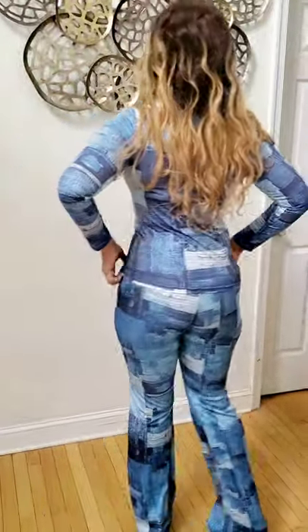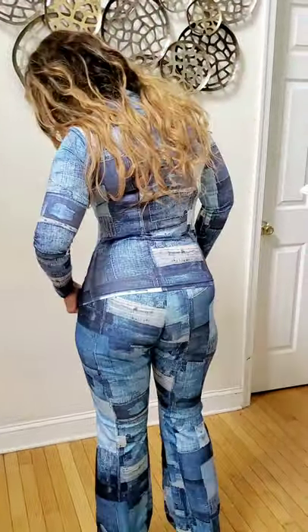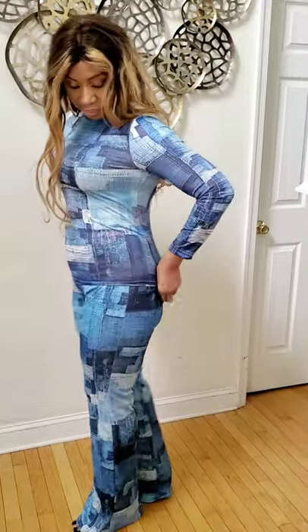I'll be turning my back so you can see how it fits at the back. That's the outfit! If you like it, visit fabulousicon.com and get it.